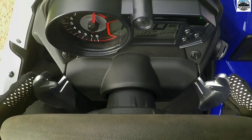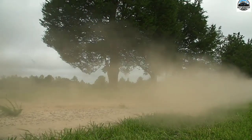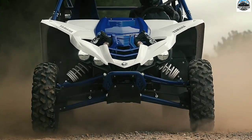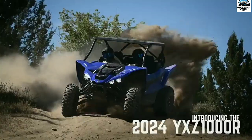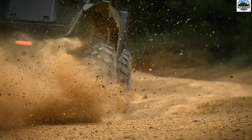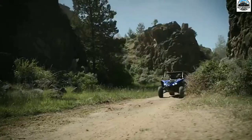Even with careful maintenance, the YXZ 1000R may still have problems. While some issues may be resolved quickly and easily at home, more complex problems might require the assistance of a professional. We advise you to familiarize yourself with these issues and solutions. Yamaha Error Code 1 typically refers to a problem with the vehicle's ignition system, which may involve issues with the ignition coil, spark plug, or related components. When this code is displayed, it signals a malfunction in the ignition system that requires attention. It is recommended to consult the Yamaha side-by-side manual or seek assistance from a qualified technician for proper diagnosis and resolution.